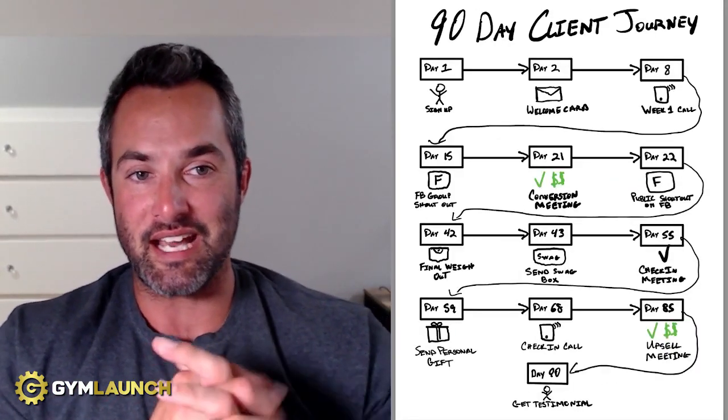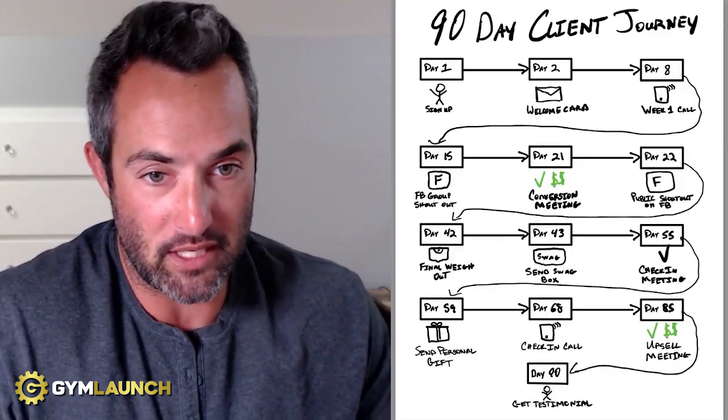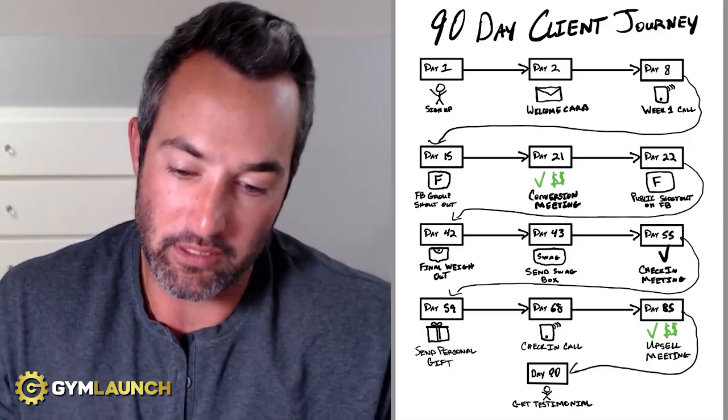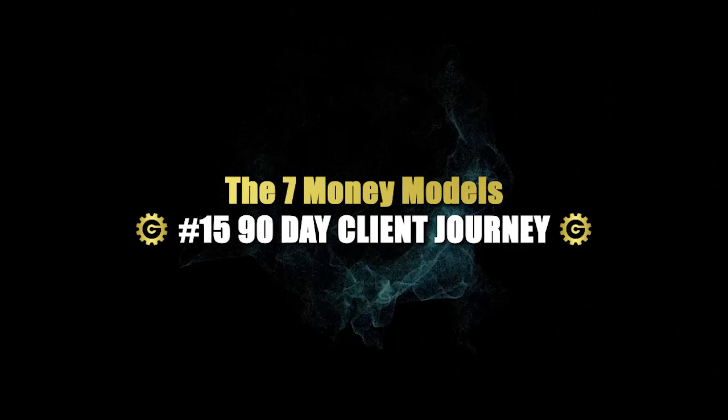Excuse the scribbles, but this is the 90-day client journey that we have used and discovered over the past six years working with over 4,500 different gyms here at GymLaunch, and this is what helps us cut clients' attrition rates in half after utilizing this. So this is one piece of the puzzle. My name is Calone — I am the CEO here at GymLaunch and Prestige Labs.